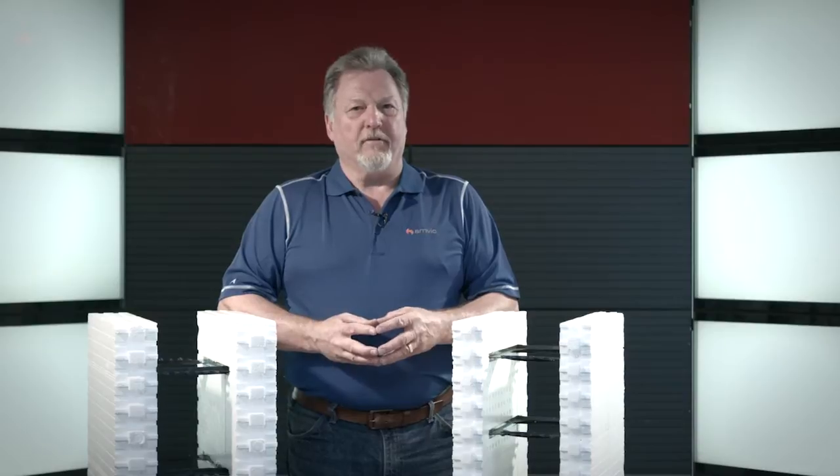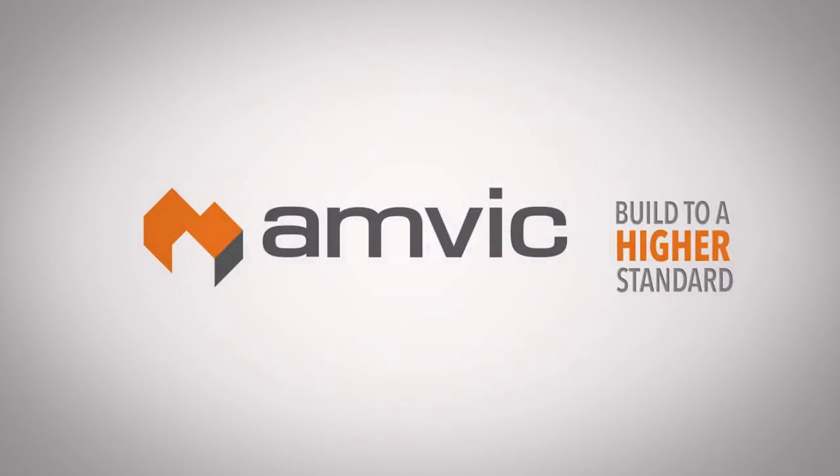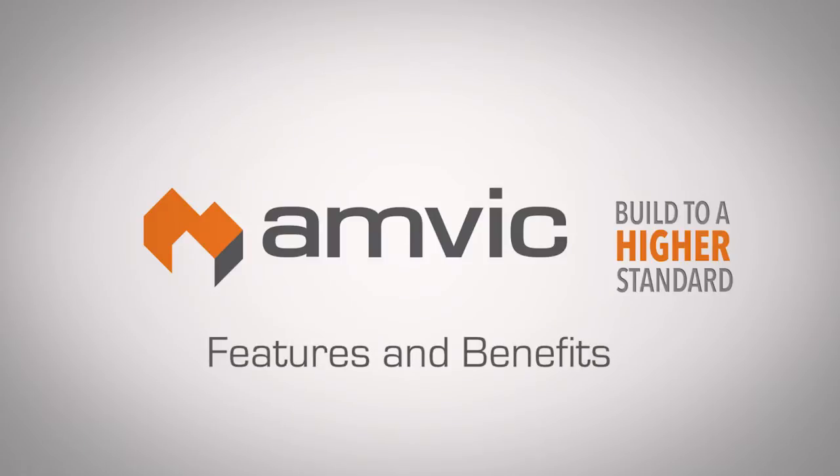Hi, my name is Marty McCartney and I am the ICF Technical Support and Training Manager for AMVIC Building System. Today we would like to review AMVIC ICF products and some of the features and benefits of our products.